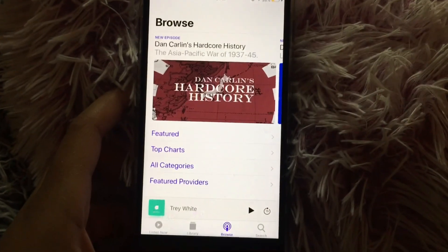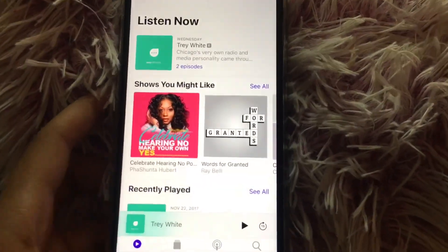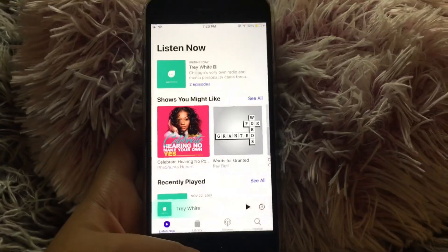Then I have FaceTime, which just shows people I've FaceTimed. And then I have Podcasts — I only have one podcast on here that I actually listened to, and that was because it was G Herbo and his girlfriend, so I just listened to their podcast.